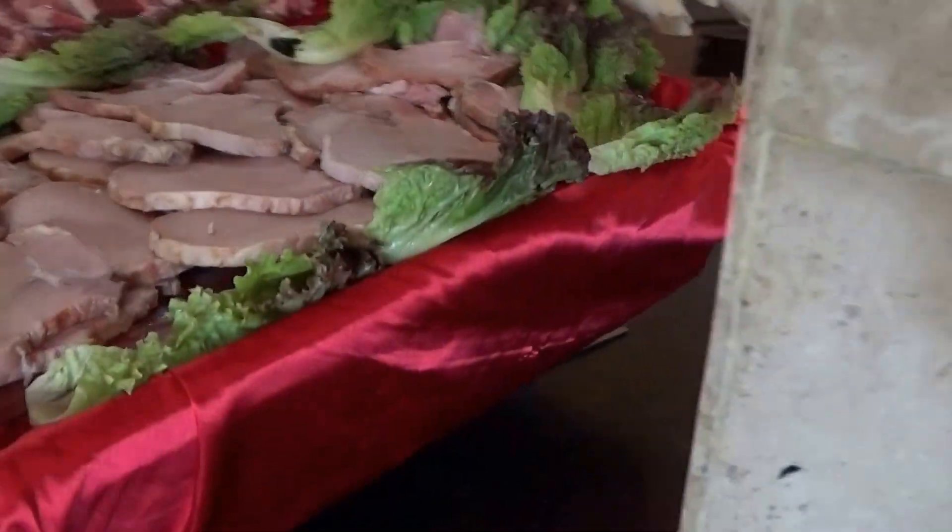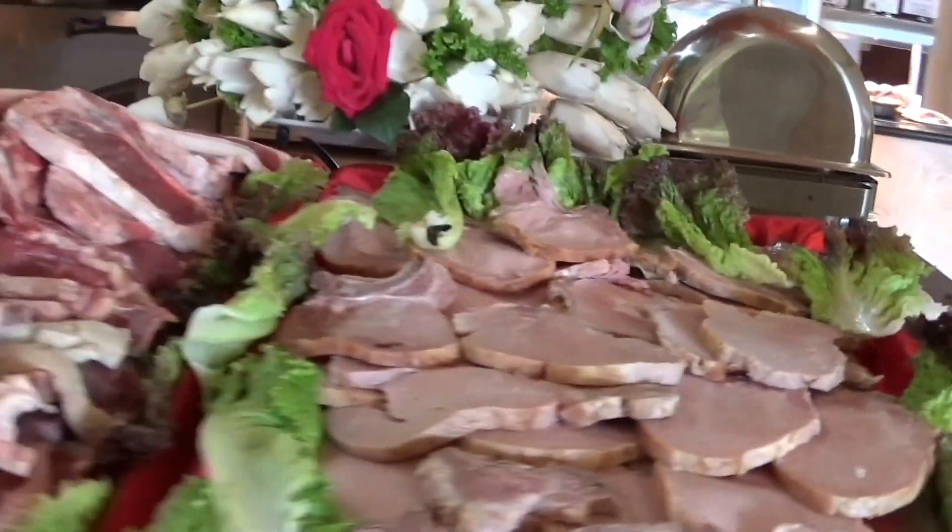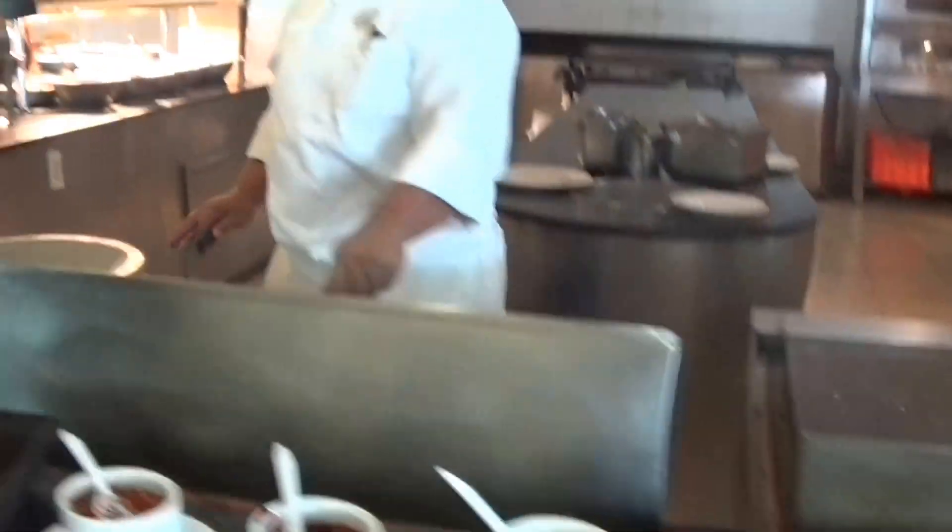Most resorts have a grilling place, some kind of main grill. Cook to order.